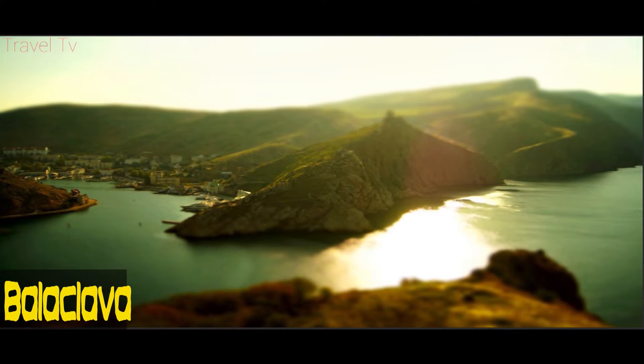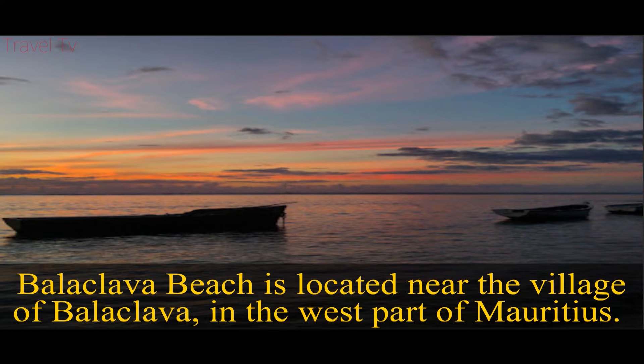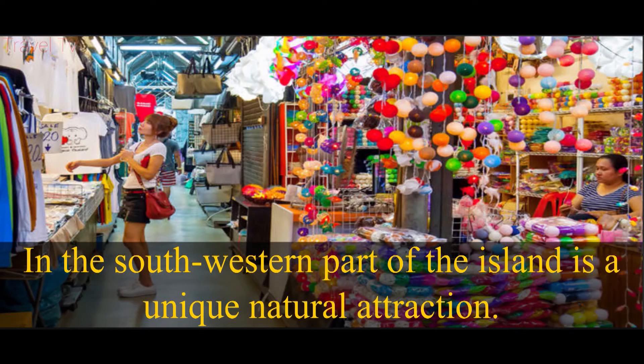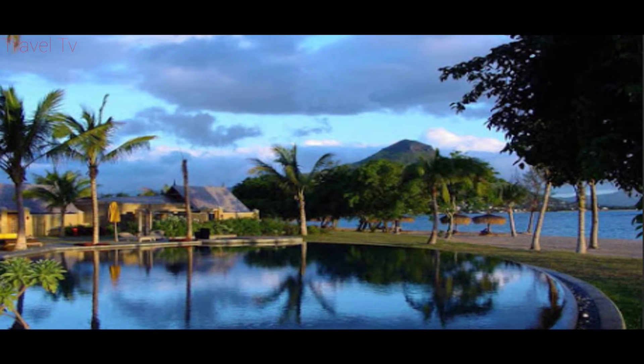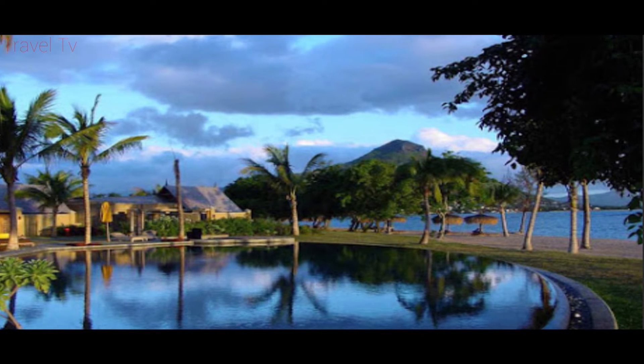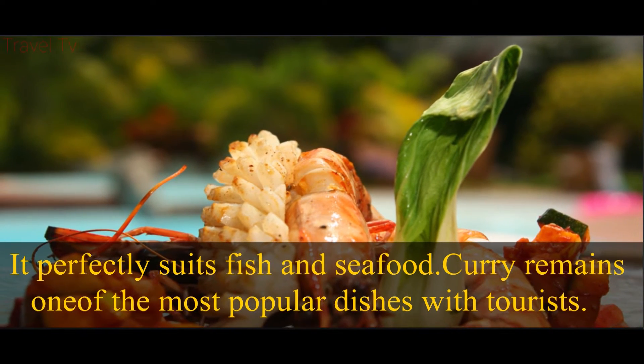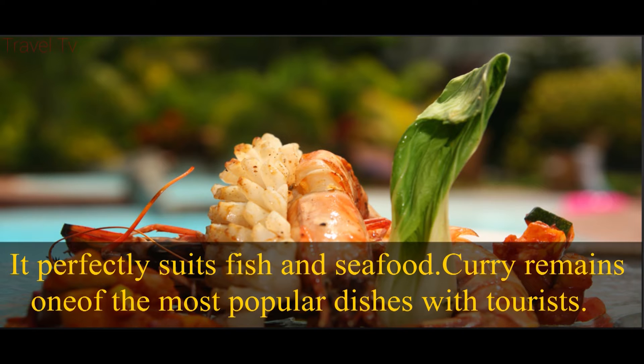Balaclava Beach is located near the village of Balaclava, in the west part of Mauritius. In the south western part of the island is a unique natural attraction. Fish and seafood curry remains one of the most popular dishes with tourists.